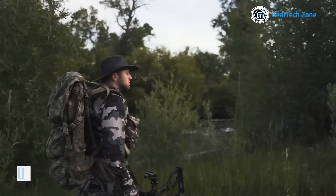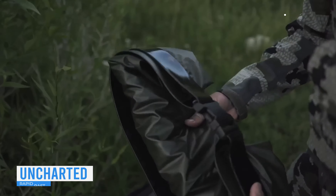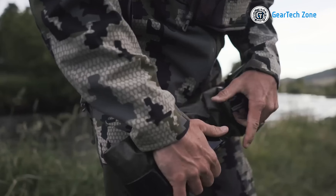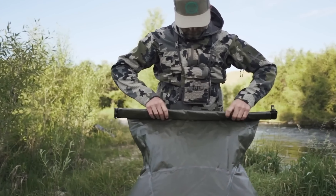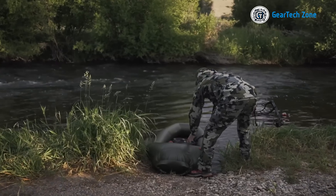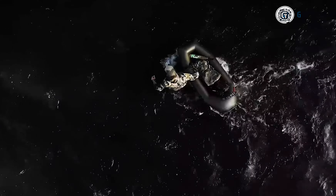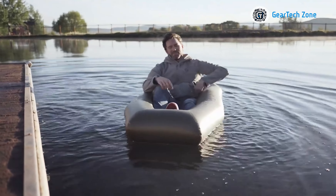We can never predict the challenges that lie ahead, so it's wise to be prepared with the Rapid Raft from the Uncharted Supply Company. True to its name, the Rapid Raft inflates swiftly without the need for any external tools. Seven years of research paid off, as the raft's durability ensures a sufficient weight capacity, making it a more reliable choice.